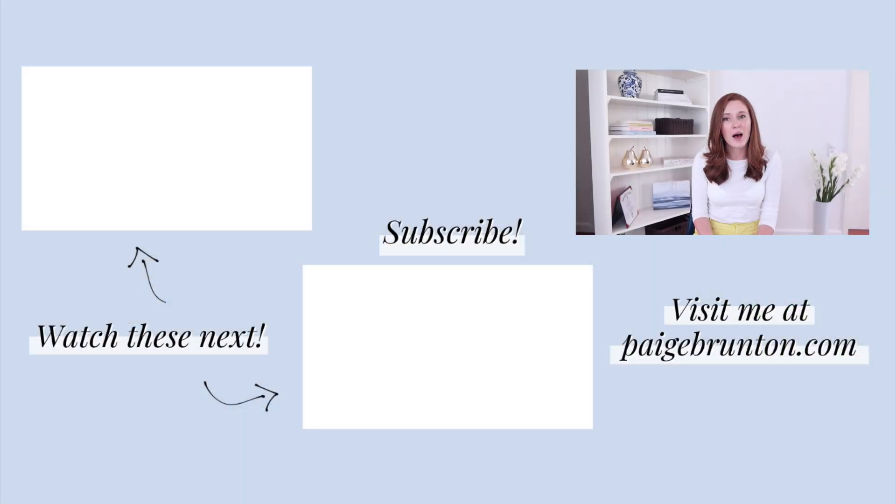If you're ready to jump into customizing your site, check out the next videos for helpful tips, tricks, and tools to help you with your site build. If you like this video, hit the like button and be sure to subscribe.